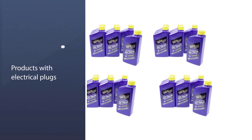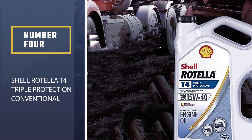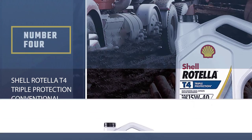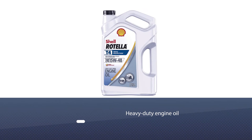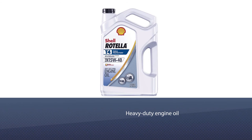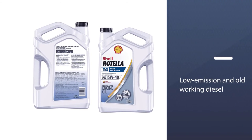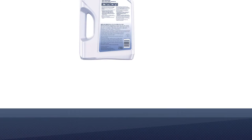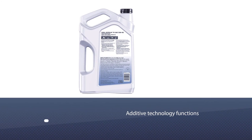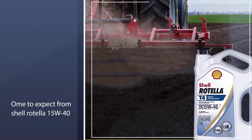Number four: Shell Rotella T4 Triple Protection Conventional. This heavy-duty engine oil is an enhancement of the original Shell Rotella T4. Not that the original formula needed improvement, but the reformulation includes an upgrade to triple protection technology to keep up with ever-changing driving conditions and engine requirements found in modern low-emission and older working diesel engines.